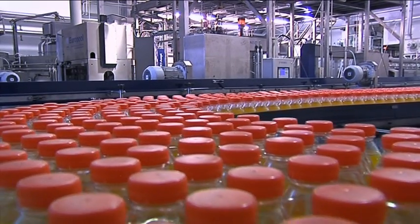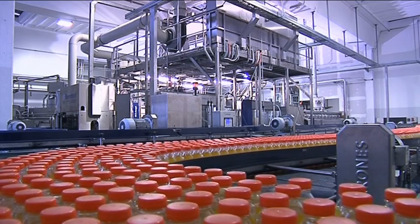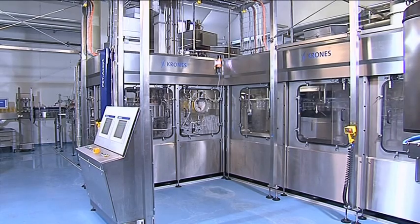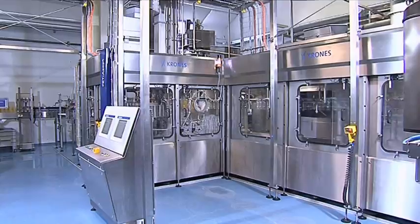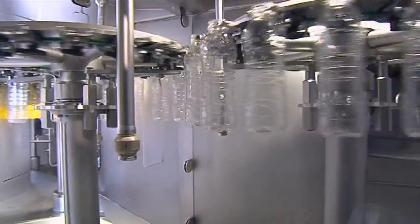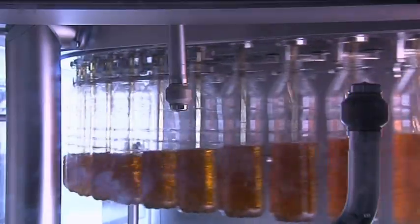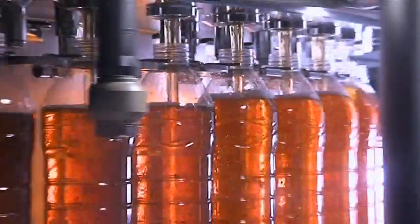We're at Italy's sixth biggest mineral water bottler, Norda. In July 2009, a Krones Pertacept L line featuring peracetic acid sterilization was installed here and by last December had already been validated. The aseptic filling technology has enabled the family firm to significantly expand its corporate capabilities.